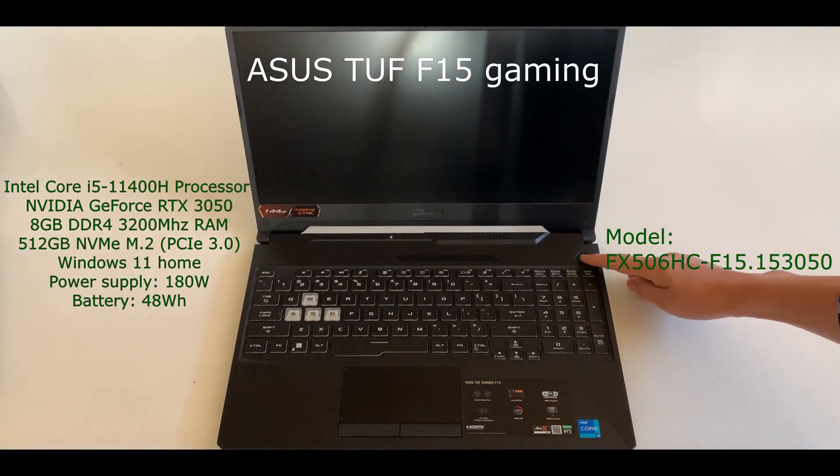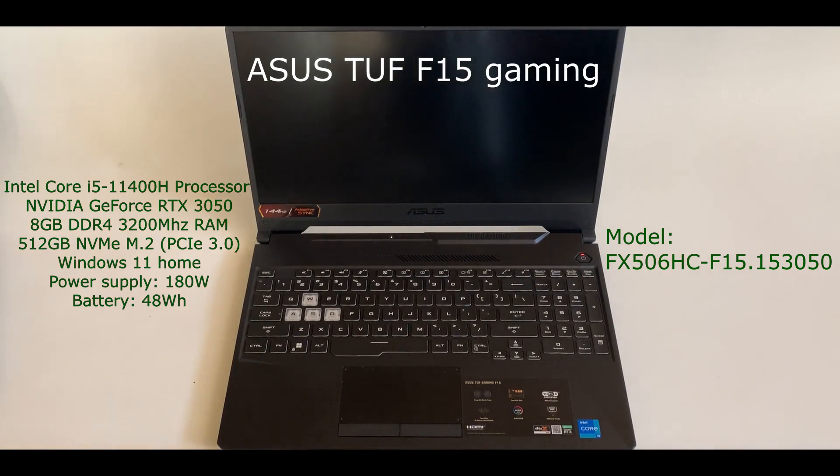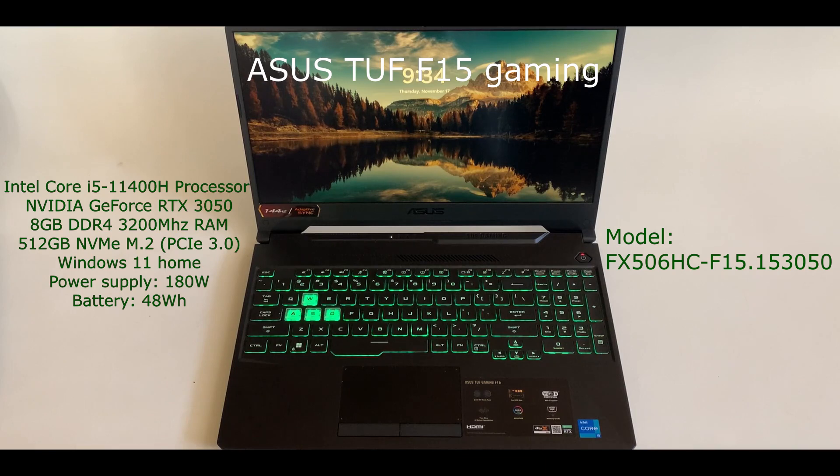This is the ASUS TUF F15 gaming laptop with an Intel 11th generation i5 processor, NVIDIA GeForce RTX 3050 graphics card, 8GB memory, 512GB M.2 storage, AC adapter power supply of 180W, and a 48Wh battery. The model number is shown on the right of the screen.